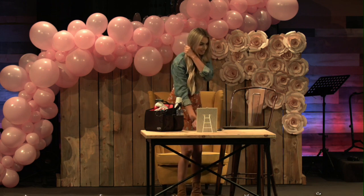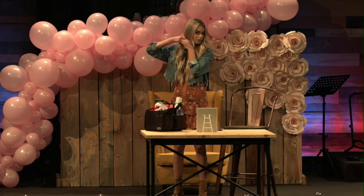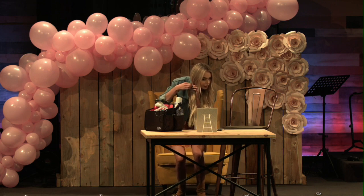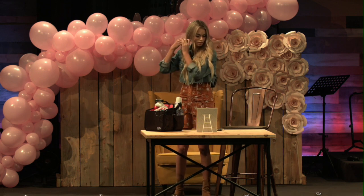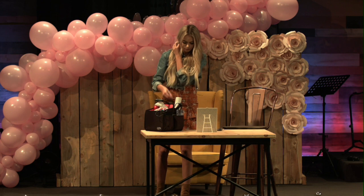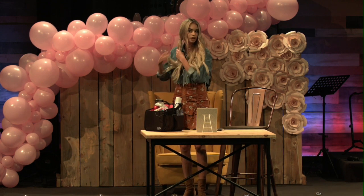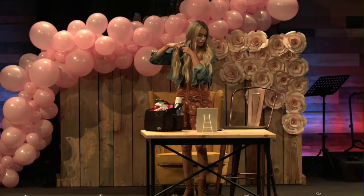Pull some hair out in front if you have some face-framing pieces. Just keep it low, elastic it off. Then I'll take a little baby piece of hair and wrap it around the elastic and bobby pin it. Then I'll section into three and do a very loose braid.